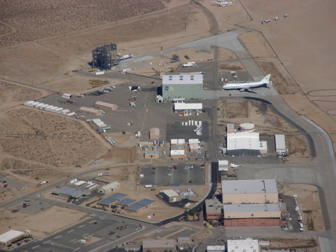AFRC operates some of the most advanced aircraft in the world and is known for many aviation firsts, including critical support for the first manned airplane to exceed the speed of sound in level flight with the Bell X-1, the highest speed ever recorded by a manned powered aircraft, the first pure digital fly-by-wire aircraft, and many others.